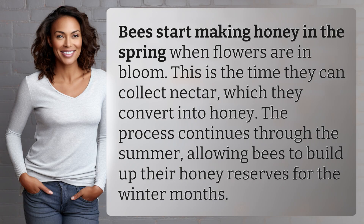Bees start making honey in the spring when flowers are in bloom. This is the time they can collect nectar, which they convert into honey. The process continues through the summer, allowing bees to build up their honey reserves for the winter months.